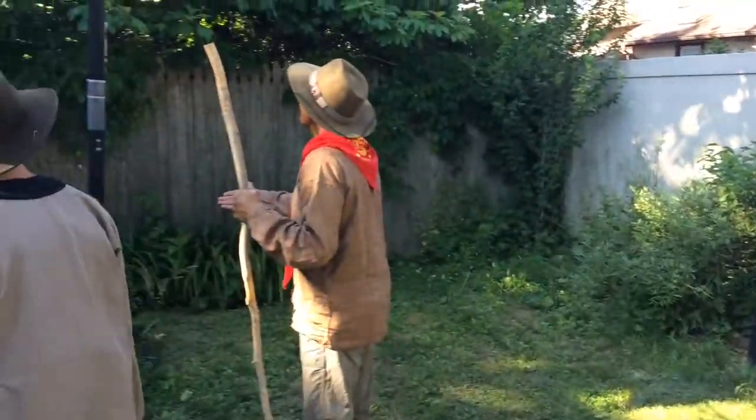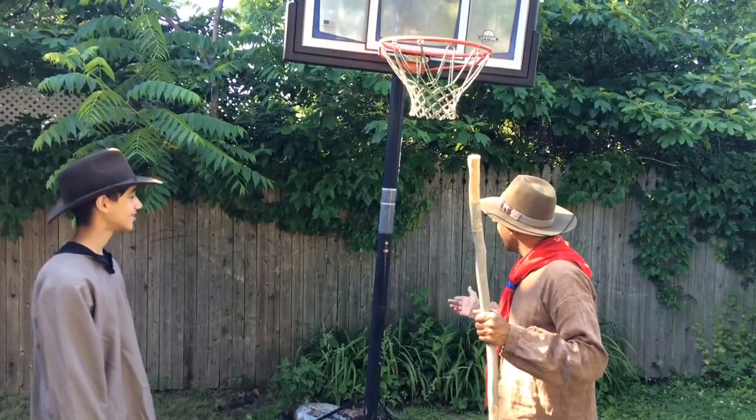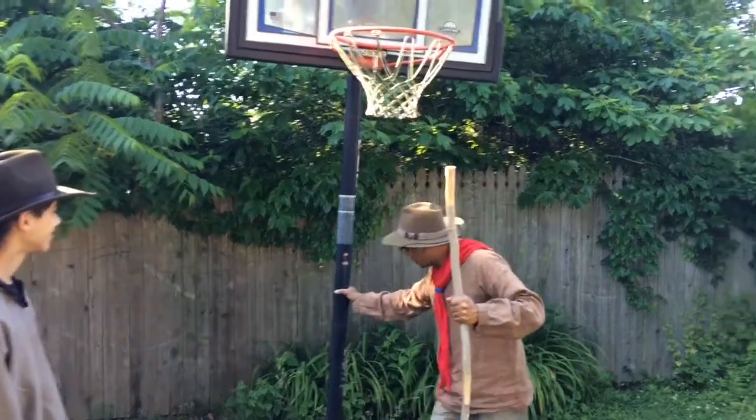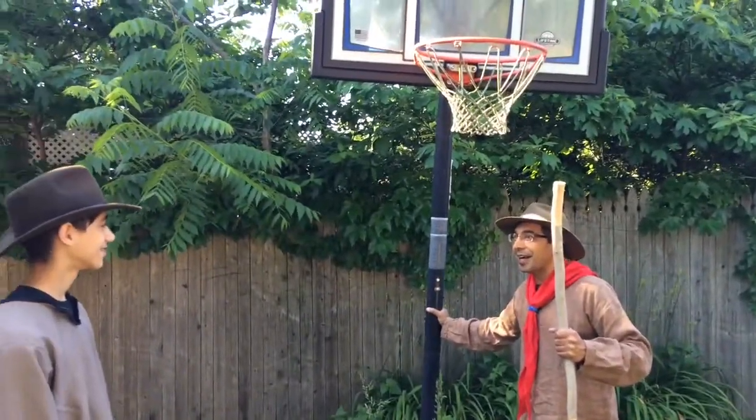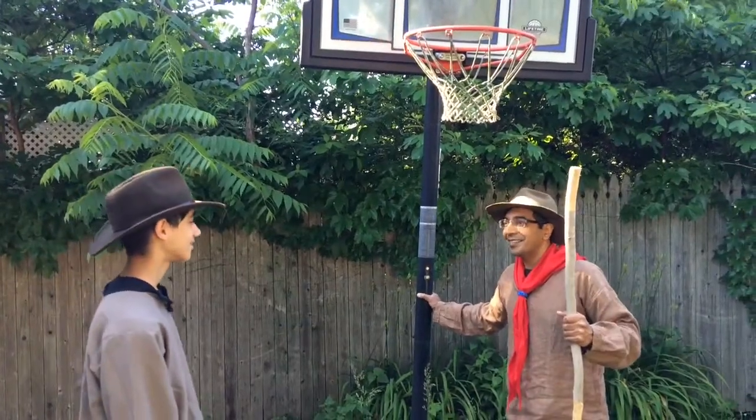Look at this tree. Wow. They call this the NBA tree. The NBA tree? Well, the NBA tree is really smooth. I think we could really tie a good knot on this one. Sounds good to me. Okay, let's get ready. Let's do it.